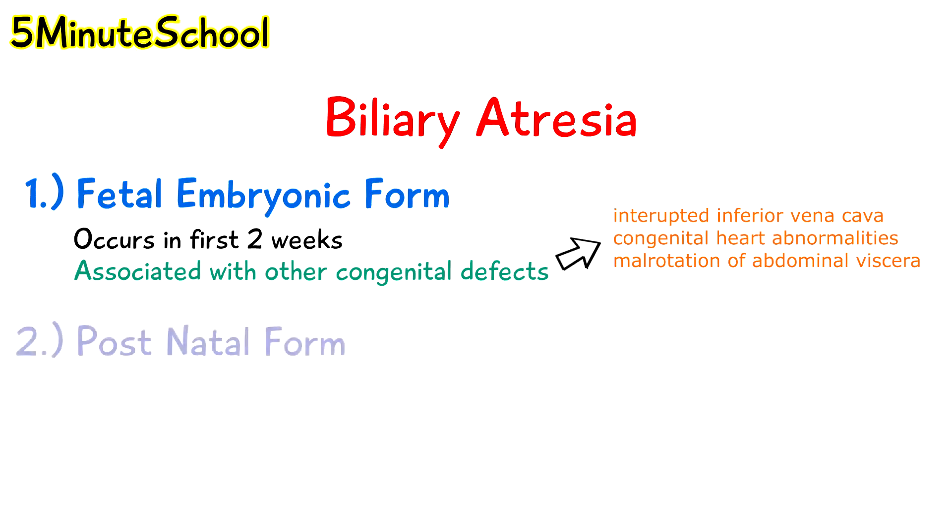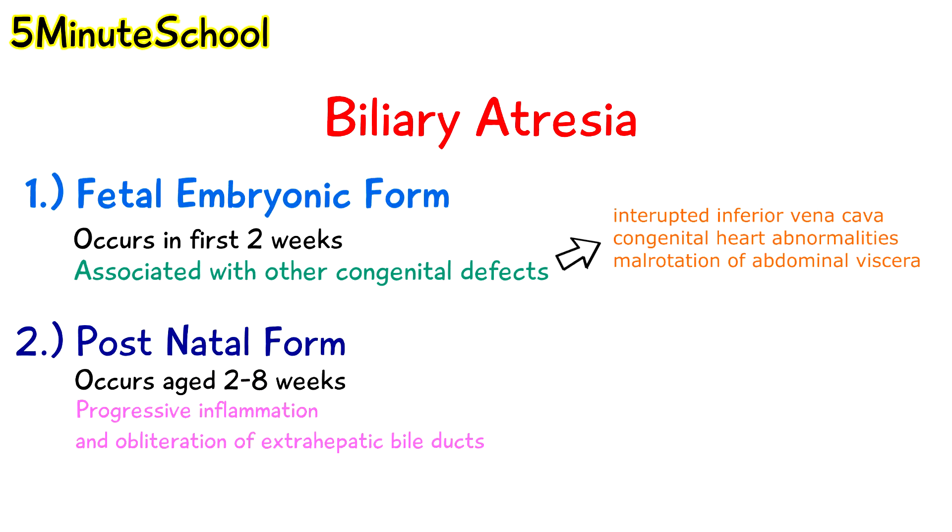The postnatal form is usually found in babies aged 2 to 8 weeks, so initially the baby is healthy but then symptoms start to develop around the two-week period. After birth we have progressive inflammation and obliteration of the extrahepatic bile ducts. This form is not associated with other congenital defects and in the beginning the baby will have a short jaundice-free period.